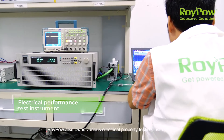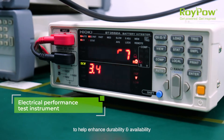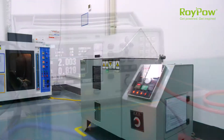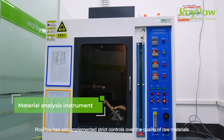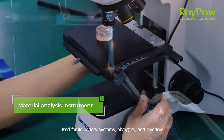RoyPow also owns various electrical property testing instruments to help enhance durability and availability for battery systems, chargers and inverters. Furthermore, RoyPow has also implemented strict controls over the quality of raw materials used for its battery systems, chargers and inverters.